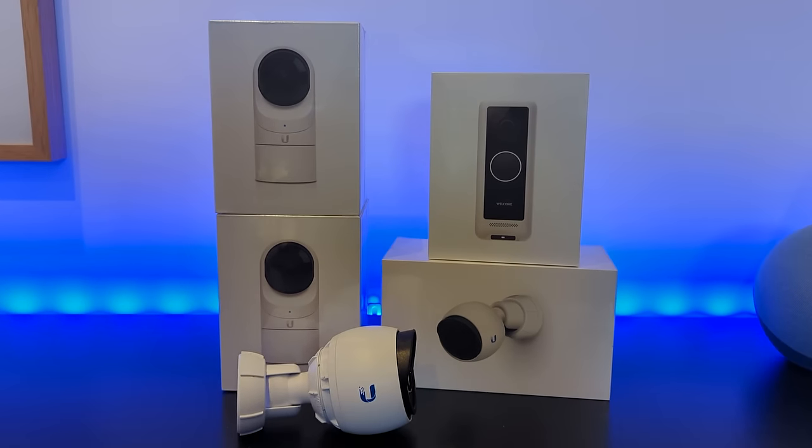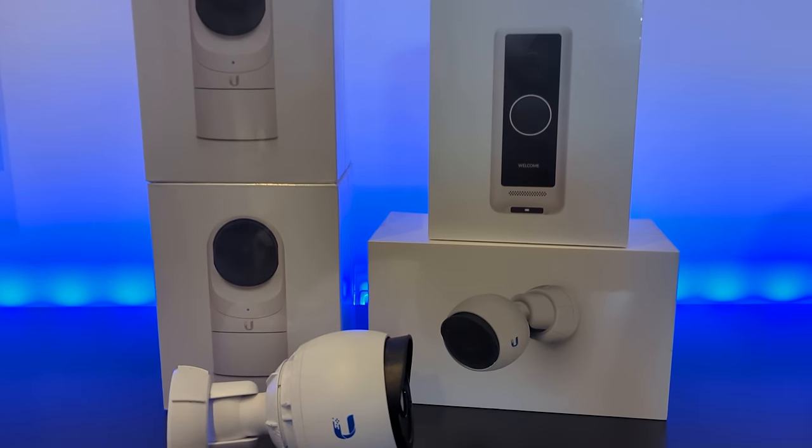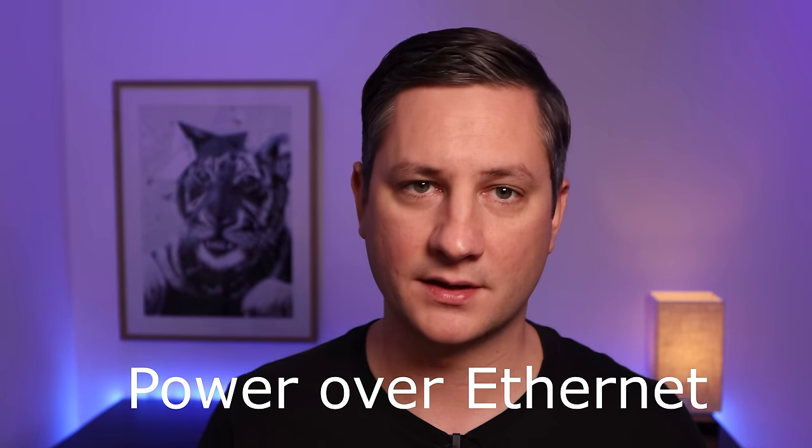My security cameras are also going to be hardwired into my network using Cat6 cabling, and these will power the cameras using something called PoE, which stands for Power Over Ethernet. Hardwired PoE security cameras are less prone to dropouts, don't need separate cabling for power, and are generally higher quality than Wi-Fi cameras. I'll be covering my security camera setup in way more detail in a future video, so make sure you subscribe so you don't miss out.